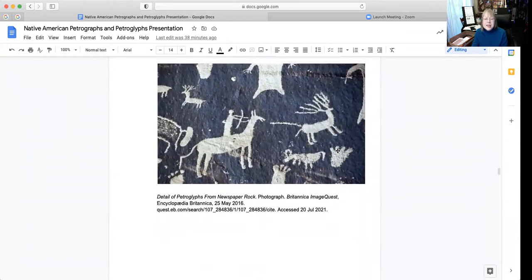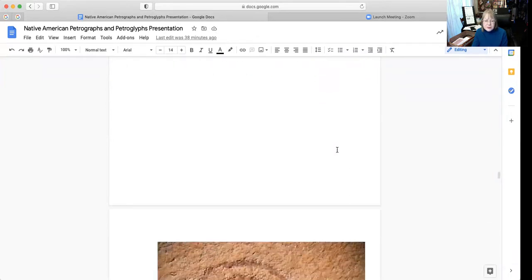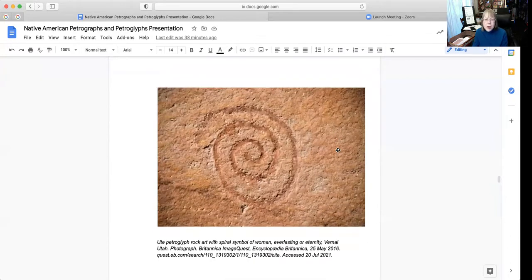Another example — you can tell there are some animals and it looks like some hunting is going on. And this one is like a spiral imagery that depicts the symbol of women, everlasting or eternity. This is also from Vernal, Utah, an image from Britannica.